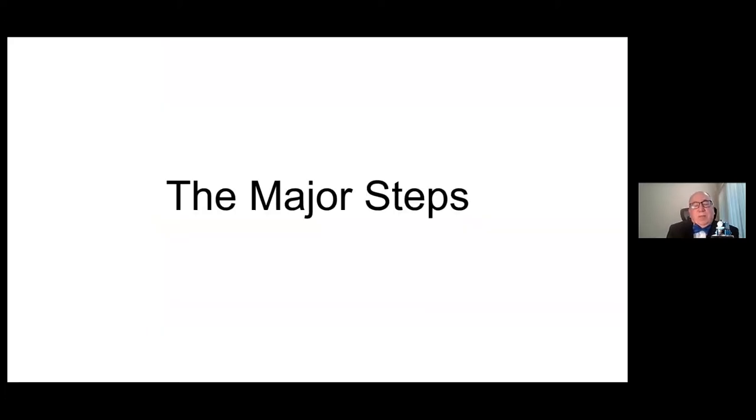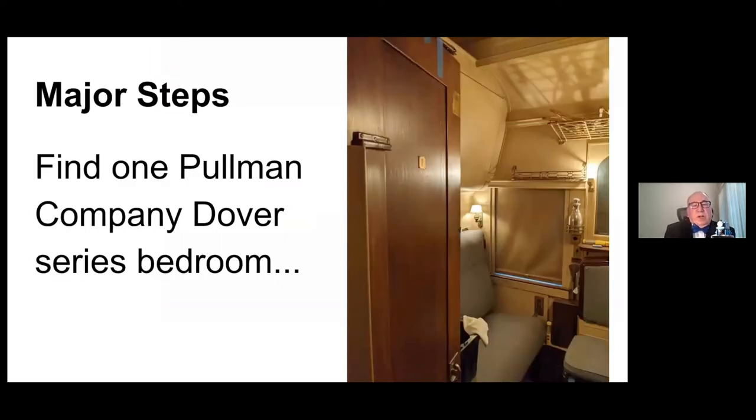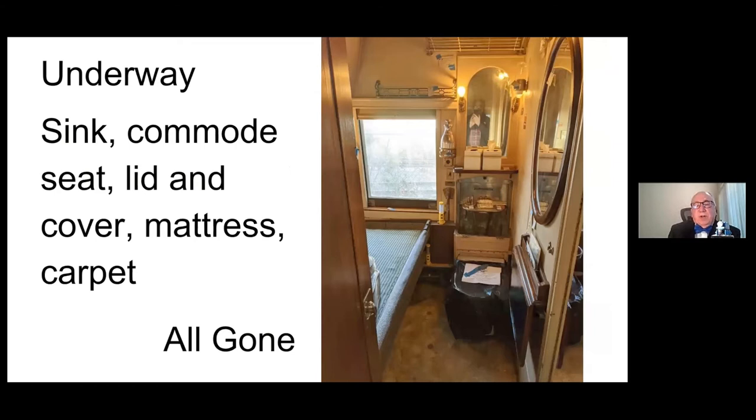Here are the major steps we went through. Step one: find one Pullman Company Dover Harbor series bedroom. Well, there are six of them on our particular car. This is what it looked like when we started — how it's been maintained over the last several years, probably close to about 20 since the last major redo of the bedroom. Now some stuff has started to come out: the carpet's gone, the commode seat is gone, the sink is gone, the mattress is gone from the lower berth. There's more to go, but that's how it starts.